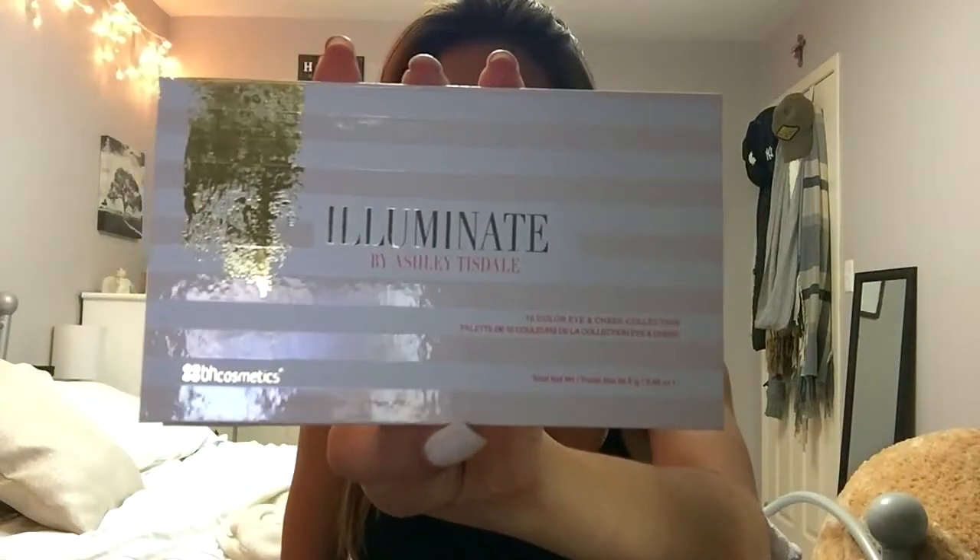I apologize for the lighting. Normally I have sunlight streaming through my windows but my curtains are closed because my neighbors can totally see me since my lights are on and it's dark outside — so it's dark but I put my twinkly lights on. I also got the Ashley Tisdale Illuminate palette — her makeup line, Illuminate. I'm actually really excited for this because I love her — watched her since I was a kid.